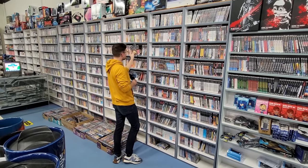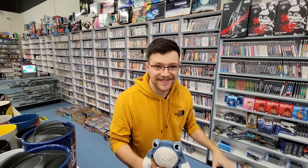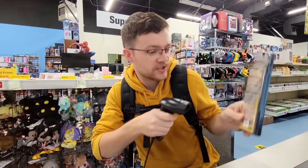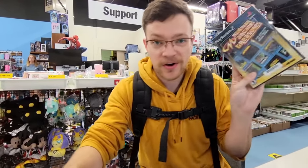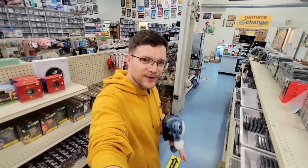But the best part is, eStarland has opened up their doors to us to take a look at the internal workings of this business. We're going to get to go through the trade-in process and get some trade credit to spend here, and they're even going to give us an inside look at some of their inbound games from online customers. But where I want to start is actually right here on the sales floor.